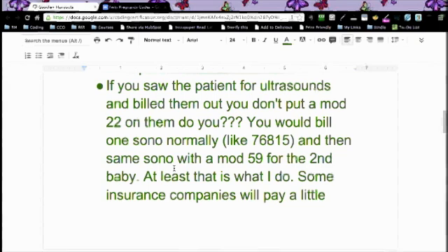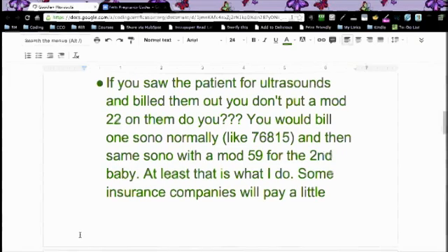You would bill one sonogram normally, like 76815, and then the same sonogram with a modifier 59 for the second baby. At least that's what she's saying she would do. And of course, any time you do anything that's unusual like that, you need to check with the insurance company and make sure that's what they want you to do, because they'll deny you. People who like the billing aspect of coding, you're talking to the insurance companies quite a bit.